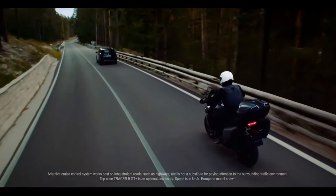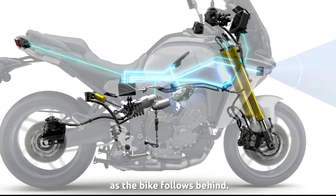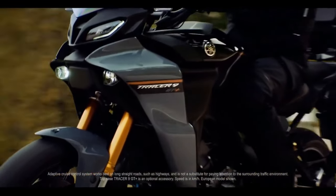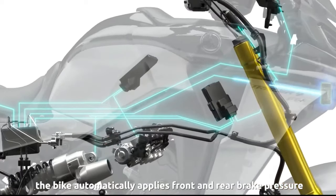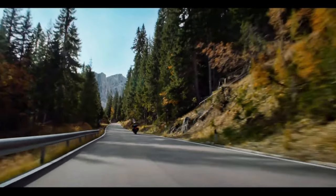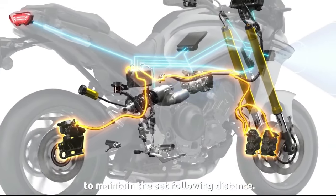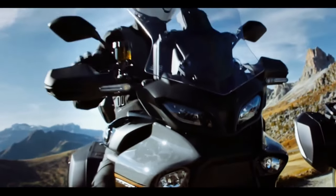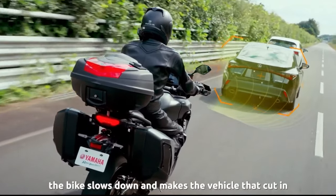Those major updates carry over to the 2024 model, but Yamaha has refined the package even more this year. Suspension consists of a 41mm KYB inverted front fork and a KYB monoshock, both with electronic adjustability using KYB's Act-O-Matic damper system. This semi-active suspension takes data from the IMU and uses it to adjust the suspension on the fly according to your present riding conditions, providing 5.1 inches of travel in front and 5.4 inches in the rear.